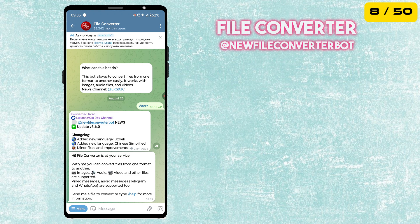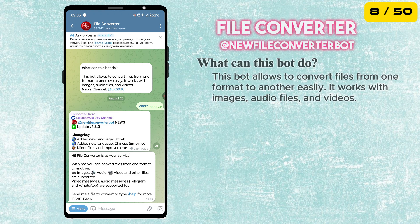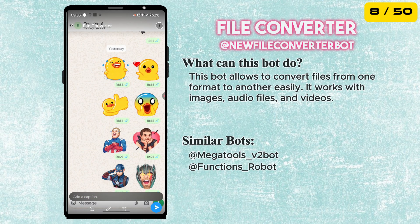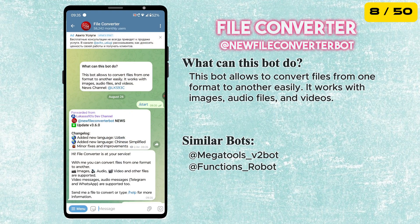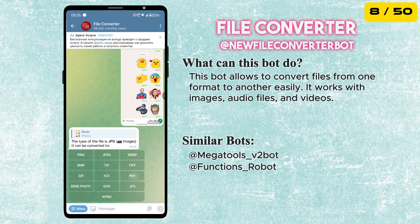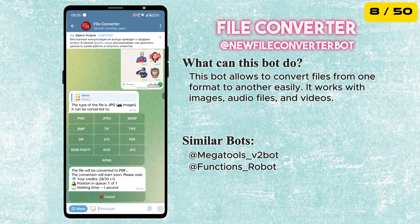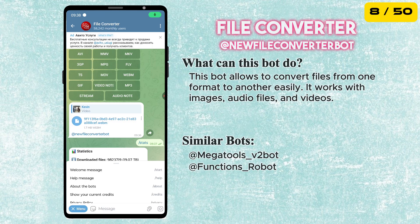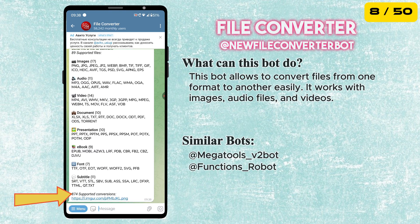The eighth bot in our list is FileConverterBot. This bot allows you to convert files from one format to another easily. It works with images, audio files, and videos. Just send a file to the bot, and it will automatically detect it and give you options to convert it to the format you need. It supports more than 800 conversions.